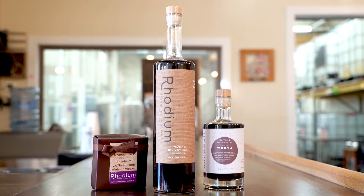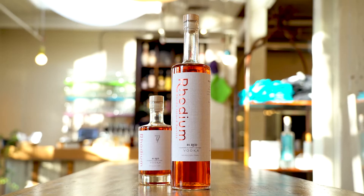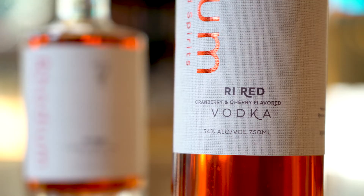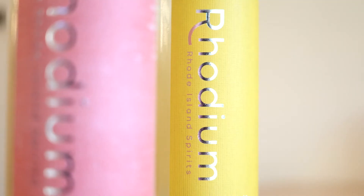We have a couple of flavored vodkas — coffee and black walnut flavored vodka — and something we call Rhode Island Red. No chickens were harmed in the making. It's flavored with local cranberries, tart cherries, and then a whole range of other botanicals. And then we also do a limoncello and a grapefruit cello for the liqueur side. So a little something for everyone.